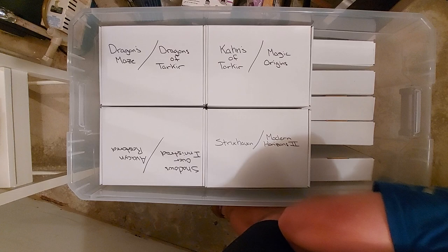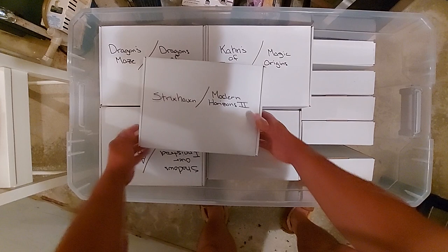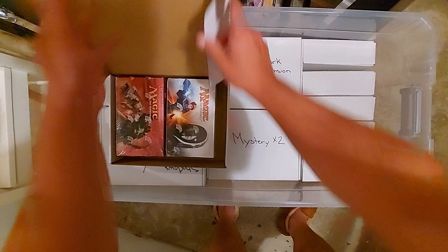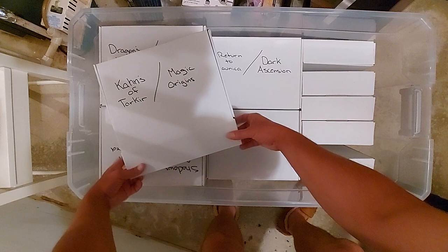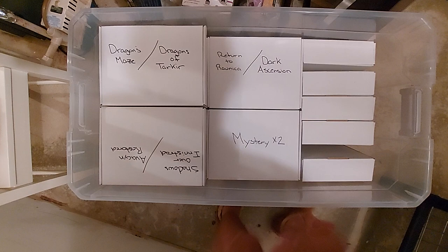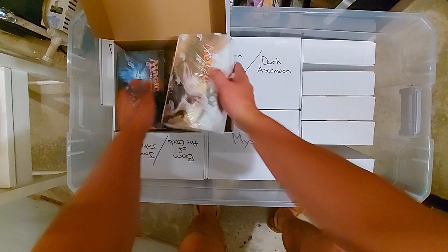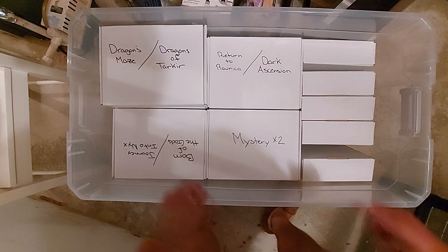It behooves you to buy both, but sealed product goes up in price if you have the patience not to open it. These are just normal boxes — I keep them in bins because if you stack boxes on top of each other, they bend and break. Magic Origins! I'm going to show them really quick then put them back. Shadows Over Innistrad, Avacyn Restored — yes, I actually have a booster box of Avacyn Restored.